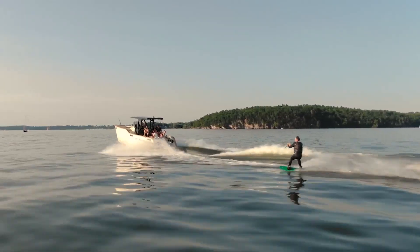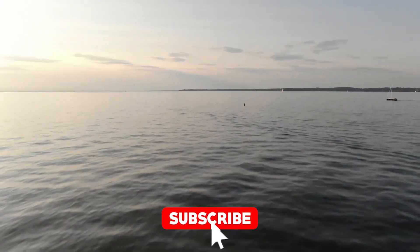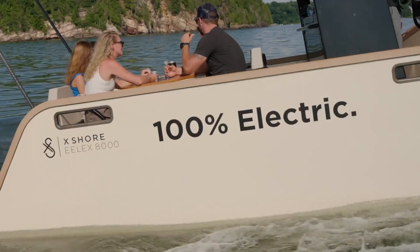Before we dive deeper, hit that subscribe button. Why? Because if you love innovation, electric power, and boats that don't make you feel like you're polluting the entire ocean, you'll want to stay on top of all things cool ideas.